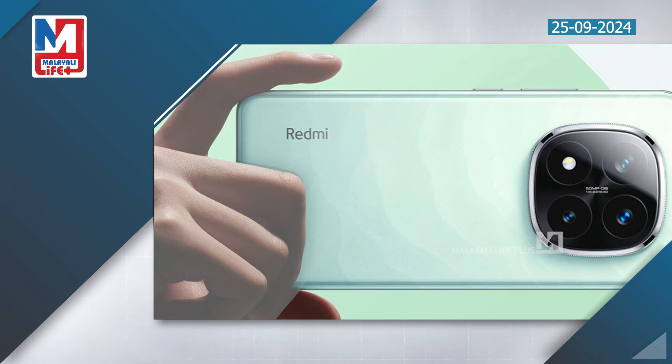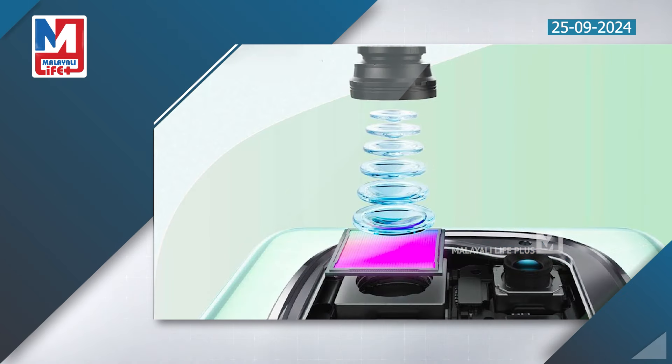The Redmi Note 14 Pro features a triple rear camera unit with a 50MP primary sensor, a 12MP ultra-wide shooter, and a 2MP macro depth sensor.